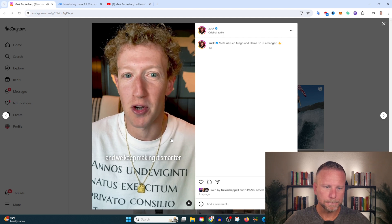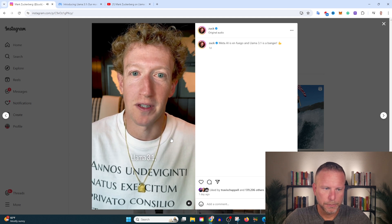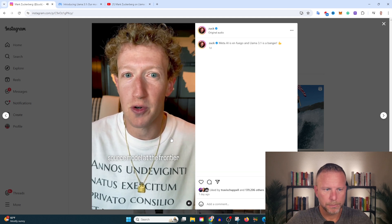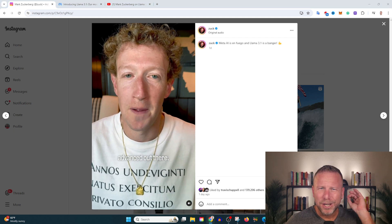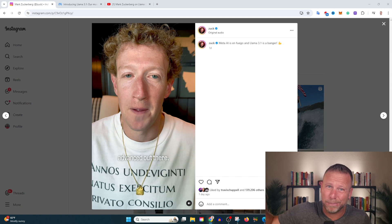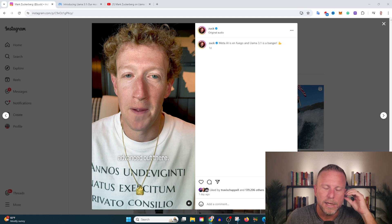There are hundreds of millions of people using Meta AI already, and they keep making it smarter and freely available in more countries. Today they're upgrading Meta AI with the newest model, Llama 3.1, which will be the first open source model at the frontier. That's an incredibly important point — the fact that this platform is open source enhances collaboration with other companies and increases transparency and trust.